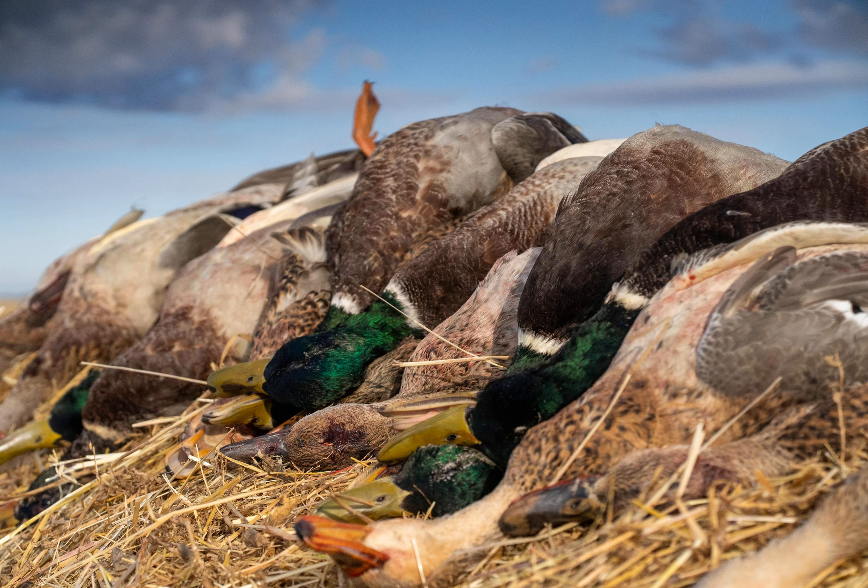Looking ahead, Dan is ready to shoot some divers — bluebills and canvasbacks — and wants to pick a date to come hunt with Josh. They discuss the possibility of heading back to Maryland to shoot sea ducks. A funny side note: one of their camp members, Vandy, carried a dead mallard onto the flight home with just one little piece of paperwork and no issues — and is getting it mounted.